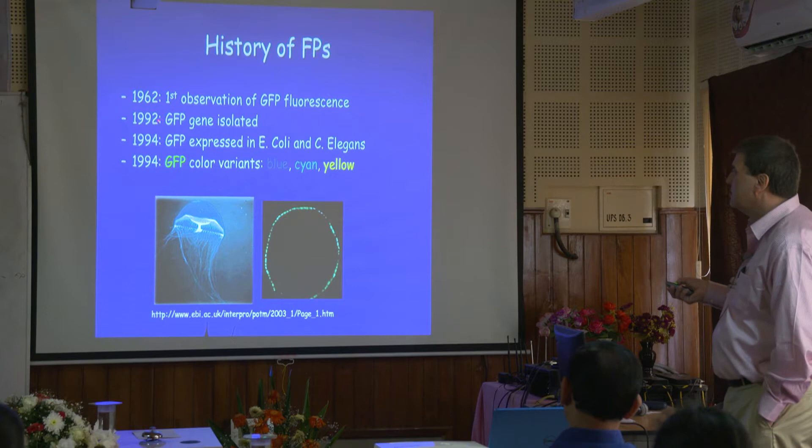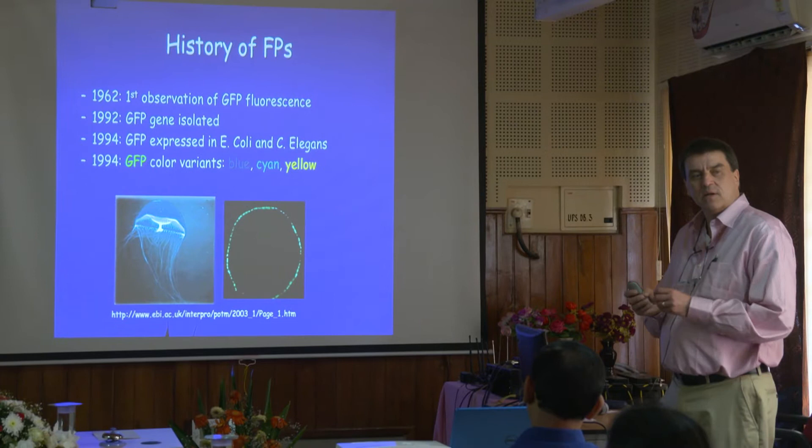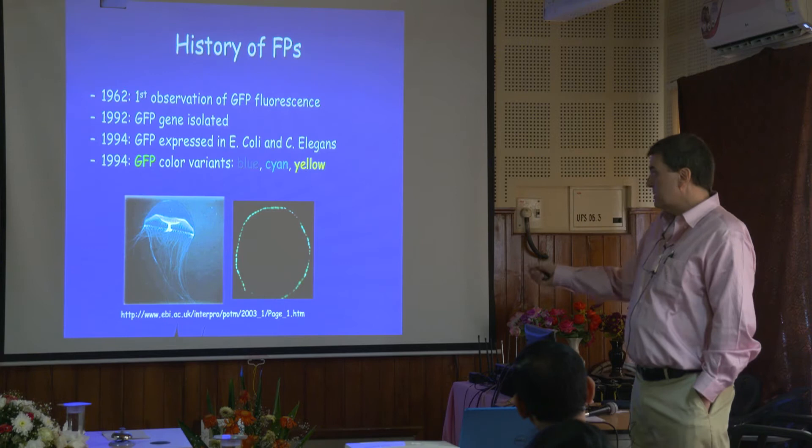In 1962 they observed it, and the gene was actually isolated. With the gene being isolated, it's very important in modern biology — you have to actually clone your gene in front of the GFP gene, in front of your gene, to get that hybrid protein made that has GFP on part of it and then your protein of interest on part of it.